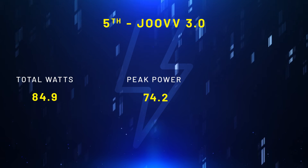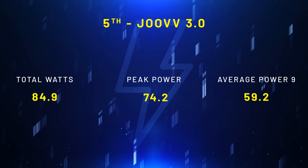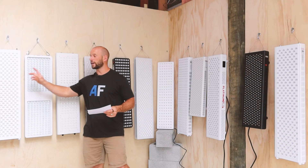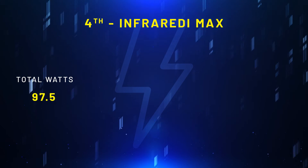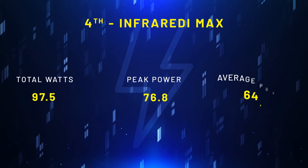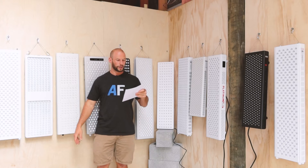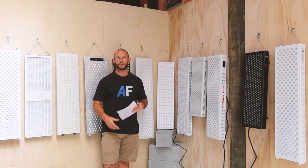In fifth place, we have the Juve Solo 3.0. This was actually very close to the Solbacium Optics, though it had a slightly higher total wattage output with a figure of 84.9. Its peak power was pretty much bang on the Optics 180 though, and that figure was 74.2. In fourth place, we have the Infraredi Max. Now this had a whopping wattage output of 97.5. A big jump up on the Juve — so you can see these top four players are all high performers when it comes to power output. The peak power though was only 76.8, still higher than all the rest so far, but only a little bit higher than the Juve. What this means is the larger panel with the more LEDs is putting out a lot more wattage compared to the smaller Juve which only has 150 LEDs.